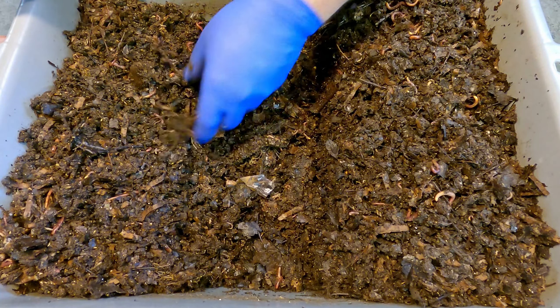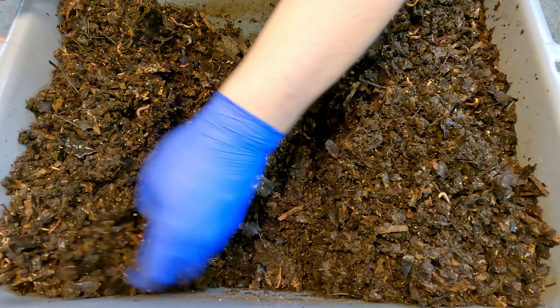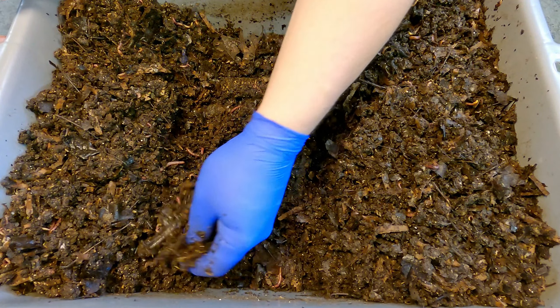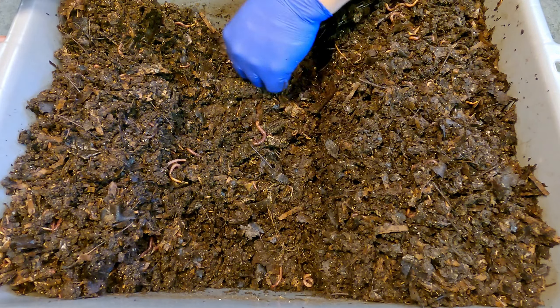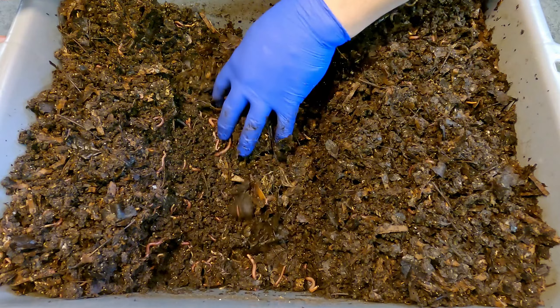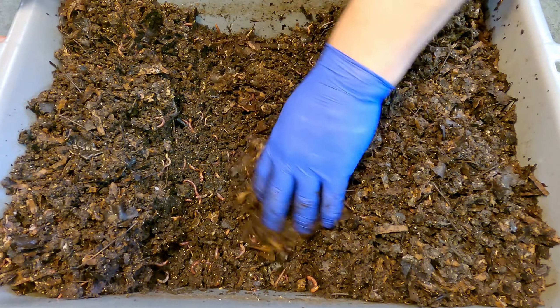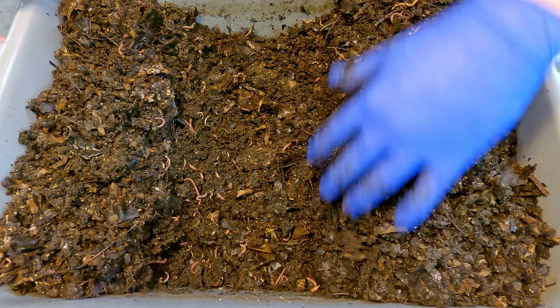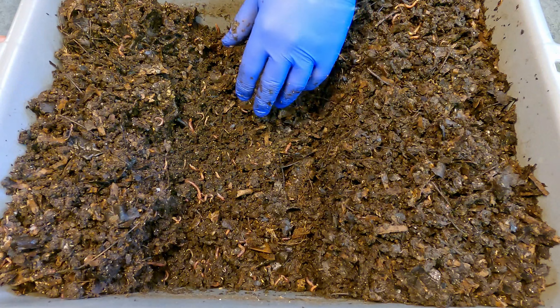If they ate that whole thing, I'm pretty impressed. The one statistic I did not include in that little write-up was the estimated number of worms in here, because I'm a little skeptical of whether that information is even accurate. We had at one point estimated that we were starting this bin with fewer than 900 worms, but as I go through here I just sort of have this feeling like there's way more in here than that.